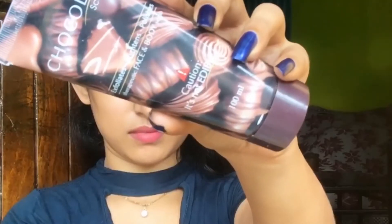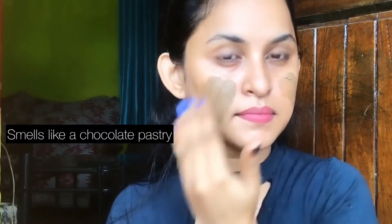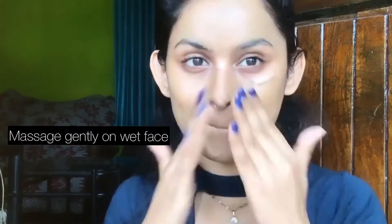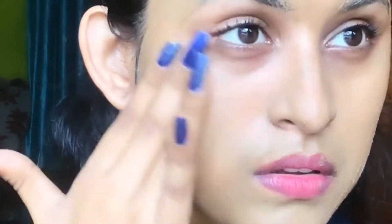Moving on to my favorite product from the whole range — the Chocolate Scrub. It's such a beautiful scrub. It's written on the package that it's not edible, because this smells so incredibly heavenly! It's a very therapeutic face and body scrub with premium ingredients that helps polish off all dead skin. You can see how fine the particles are and how gently it will remove tan and dead skin.